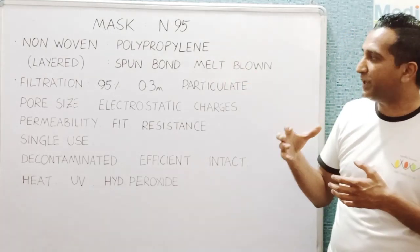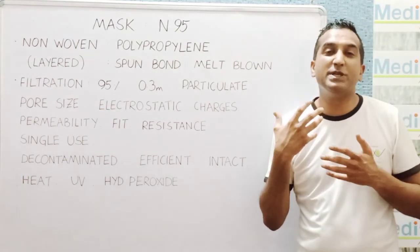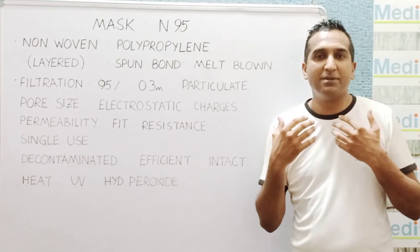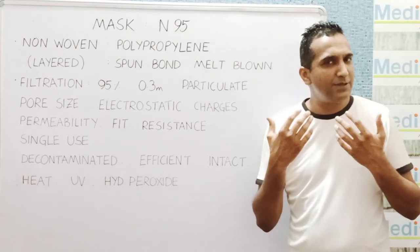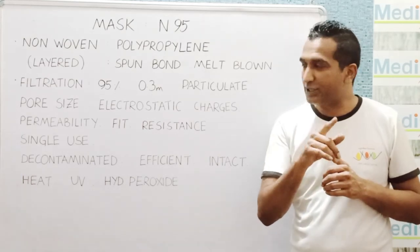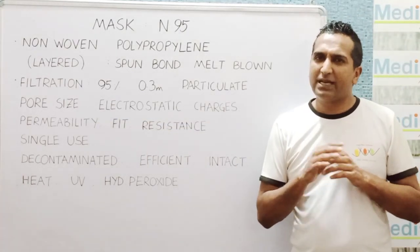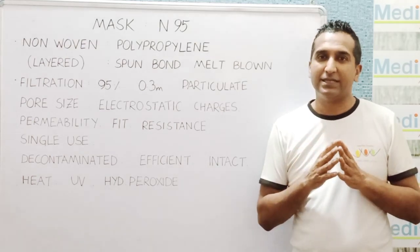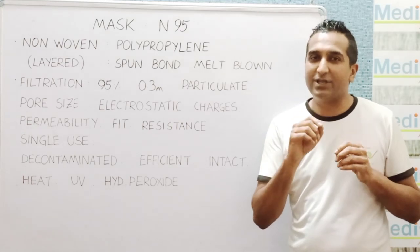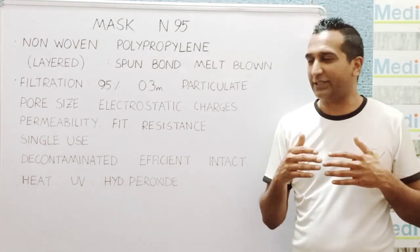There are other standards these masks also have to meet. Permeability — they should not be permeable, so they should be splash-proof. If you have body fluids splashing against the mask, they should not permeate inside. This permeability also makes them water resistant, so liquids cannot permeate through very easily. This also tells you that you cannot wash this mask because they repel water.